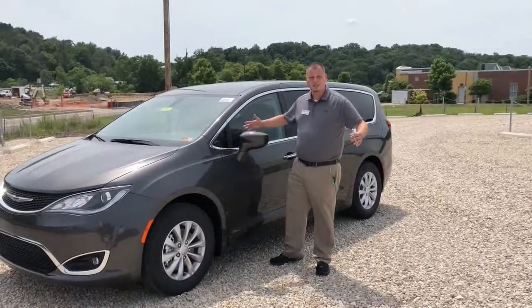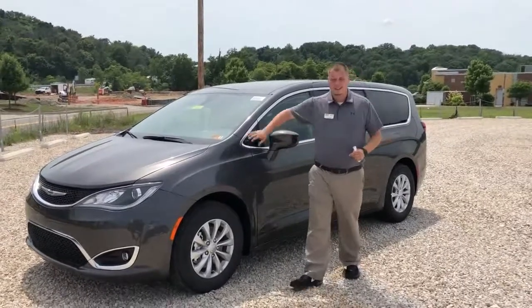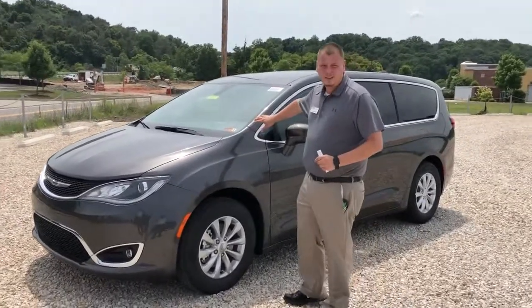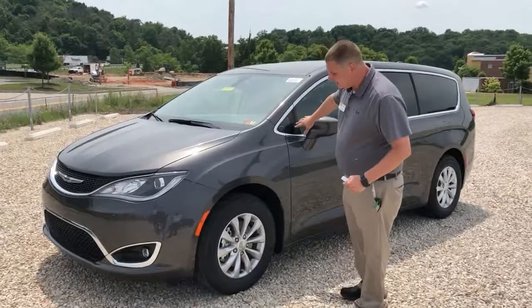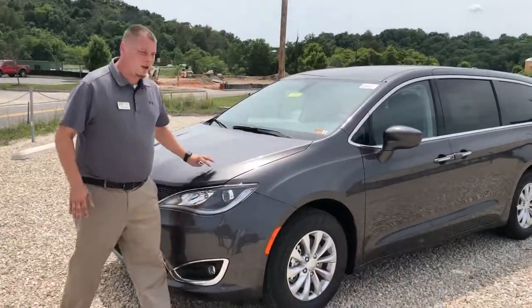Hey there, Jerry Buckner, product specialist here at Goldie Auto in Huntington, West Virginia. I really wanted to come out and discuss a little bit about our 2018 Chrysler Pacificas. Now this one in particular is your Touring Plus model. This is C18041 if you're looking at it on our website.